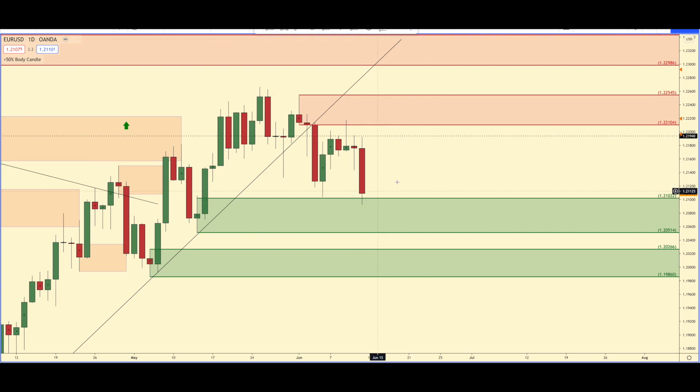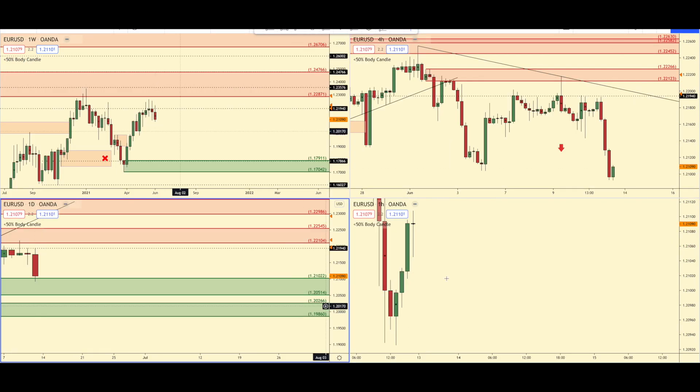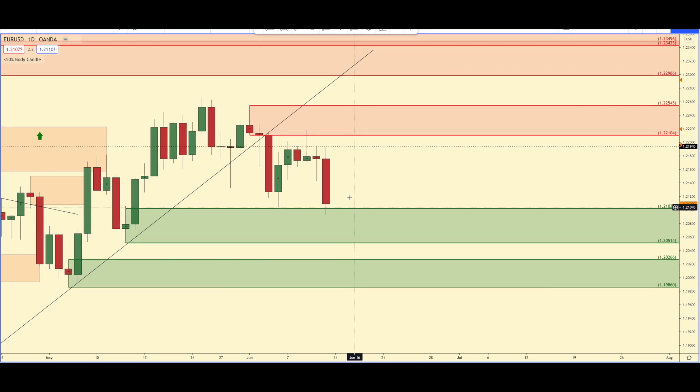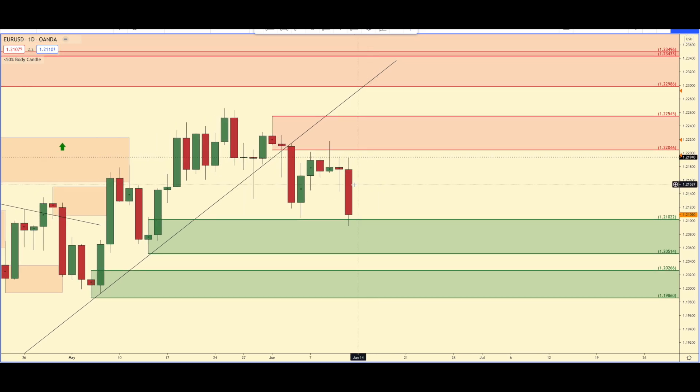If you want to get these zones updated, check out my Patreon for only $5 CAD per month. You get all of my zones, trend lines, trends — basically this whole chart layout with the weekly, daily, four-hour, one-hour, updated daily multiple times a day so that you can track all of these zones with me when you're trading supply and demand. Link is in the description.